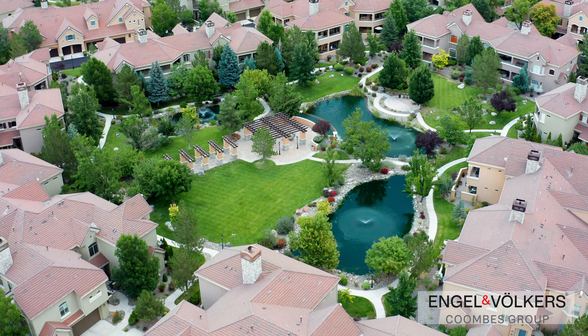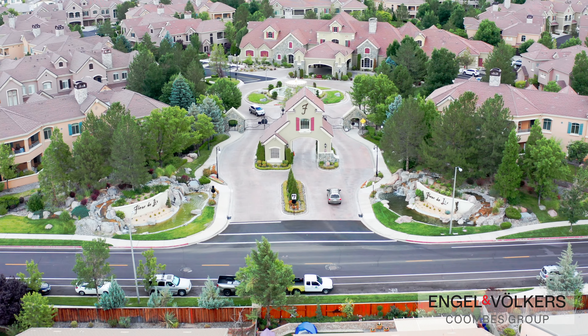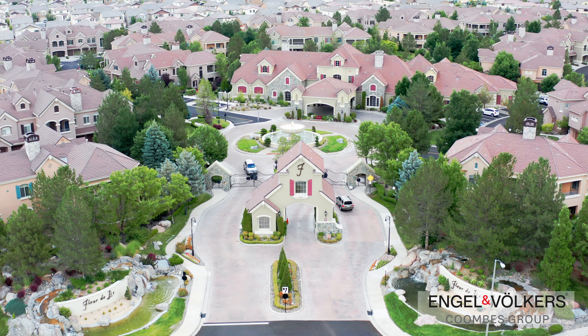Stroll through the beautifully landscaped grounds and take advantage of the walking paths, perfect for a morning jog or leisurely evening walk. One of the standout features of Fleur-de-Lis is its gated entrance, providing an extra layer of security and peace of mind for you and your loved ones.